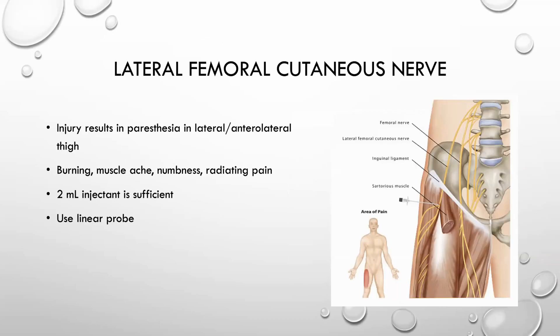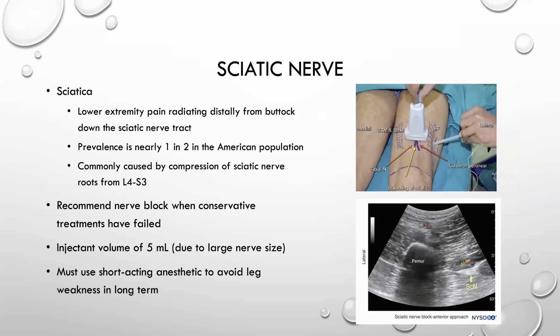For lower extremity nerves, the lateral femoral cutaneous nerve presents with paresthesia in the lateral and anterolateral thigh — patients experience burning, muscle weakness, numbness, and radiating pain. Two milliliters of injectant is sufficient here. For the sciatic nerve, approximately one in two patients in the American population experience sciatic nerve pain, which is just compression of the roots of the sciatic nerve from around L4 to S3 of the spinal cord. A nerve block is recommended when conservative treatments have failed. Because the sciatic nerve is one of the largest nerves in the body, five milliliters of injectant volume is used for adequate circumferential coverage.